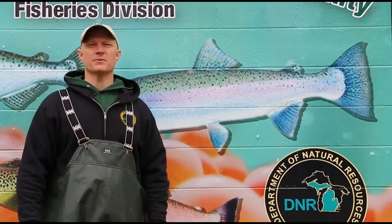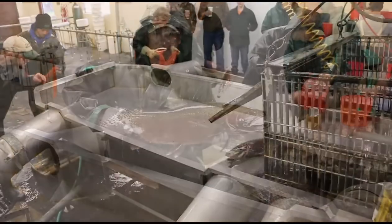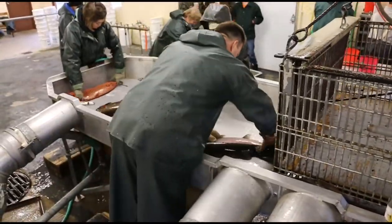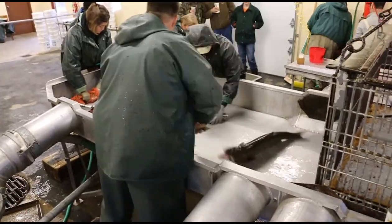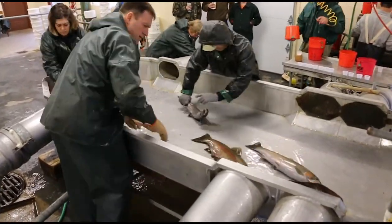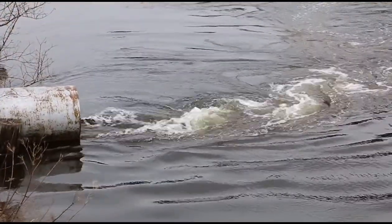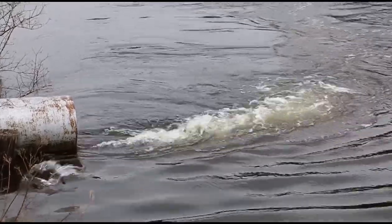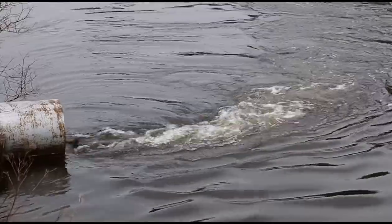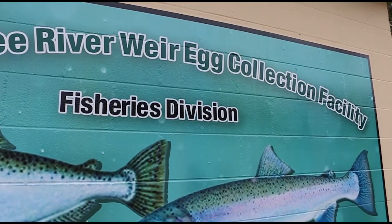Steelhead are actually a Pacific Ocean fish — we introduced those to Michigan a long time ago. We have what we call the Michigan strain steelhead; they've been here long enough that we gave them the Michigan name for their genetics or their strain. Little Manistee is the only weir in Michigan that actually takes eggs from steelhead, so all the steelhead that are hatched out and planted in our river systems in Michigan come from Little Manistee Weir.